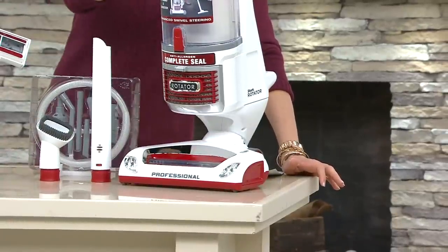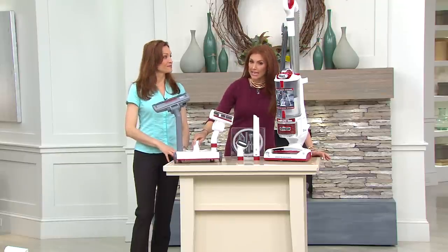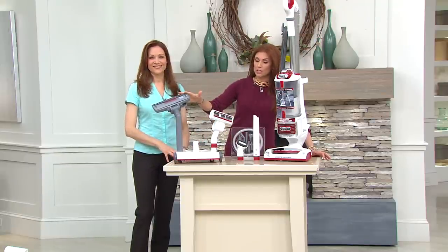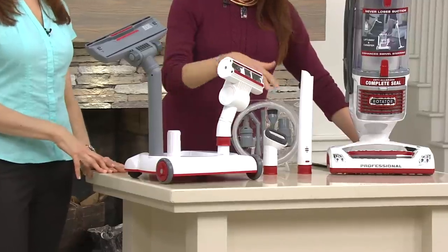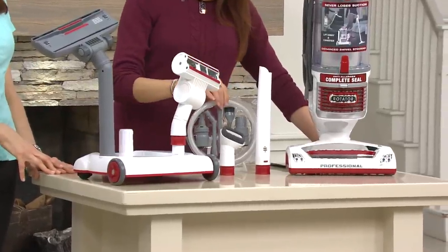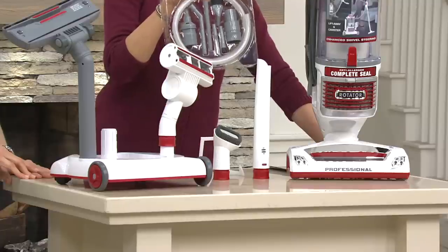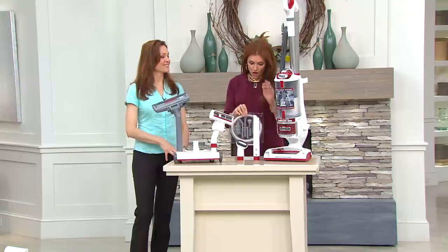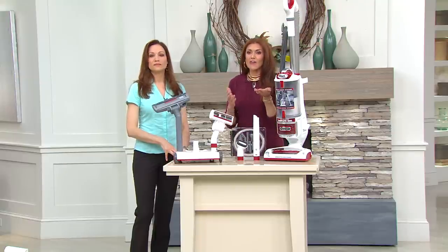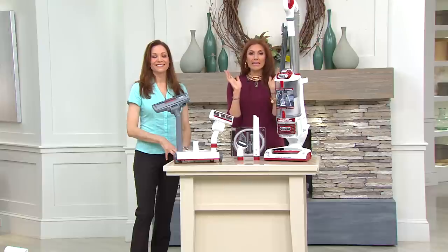This is really a three-in-one — the Shark Rotator Professional Lift Away is a great upright, a fabulous canister, and a detail product. We include the upright, the caddy so it can work as a canister, two separate brushes — the turbo brush and the hard floor brush — plus your onboard tools and detail pack. We didn't even include that in the retail value.